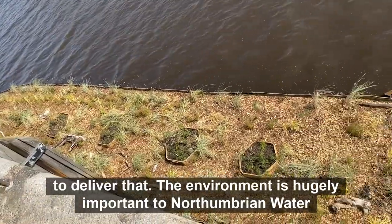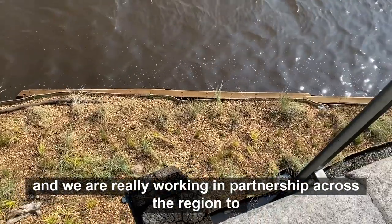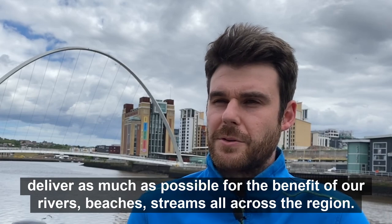The environment is hugely important to Northumbrian Water and we're really working in partnership across the region to deliver as much as possible for the benefit of our rivers, beaches, and streams all across the region.